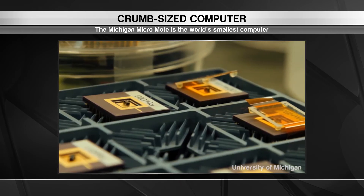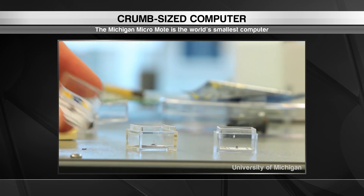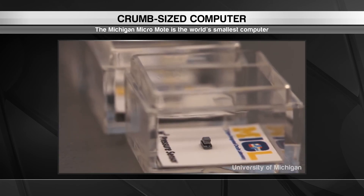Researchers see near-term uses in medical devices, security systems and wireless communications. However, the possibilities are almost endless for such a small computer. It could be just the thing that ignites the Internet of Things revolution.